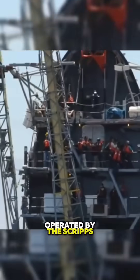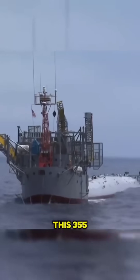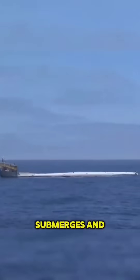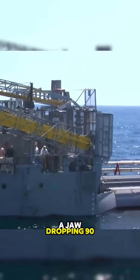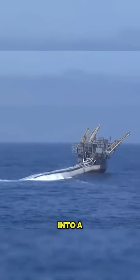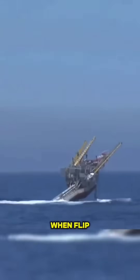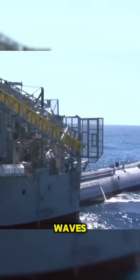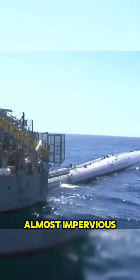The enigmatic FLIP, operated by the Scripps Institution of Oceanography, this 355-foot-long marvel defies expectations with a design that submerges and tilts a jaw-dropping 90 degrees, leaving only the front 55 feet protruding above the waterline. Picture this: a ship that transforms into a floating deck, where the hull becomes the surface you stand on. When FLIP takes its unconventional plunge, most of its buoyancy comes from depths below, the influence of surface waves rendering it incredibly stable, almost impervious to the whims of the sea. It's like a colossal buoy on a grand aquatic adventure.